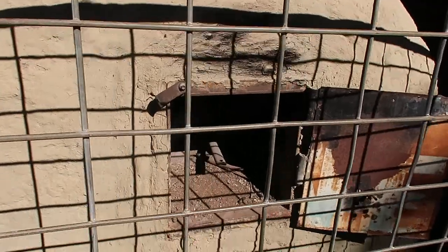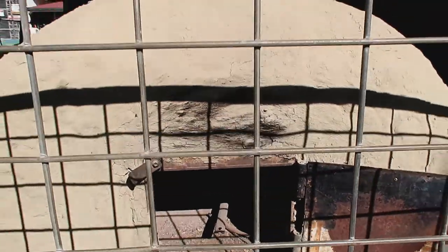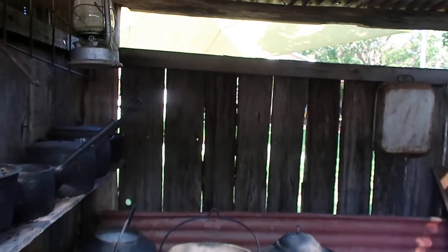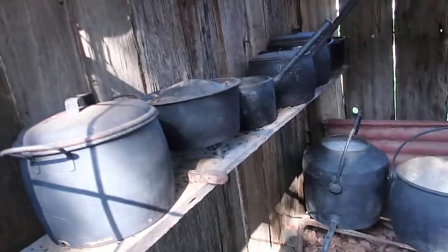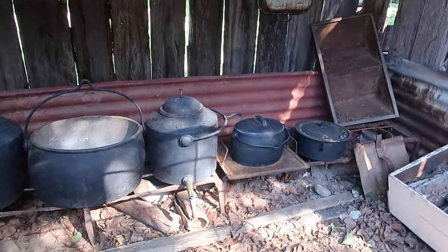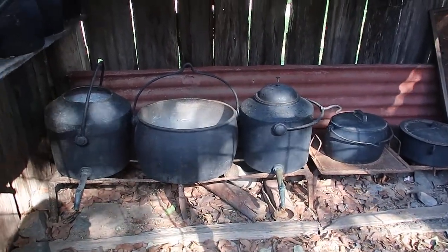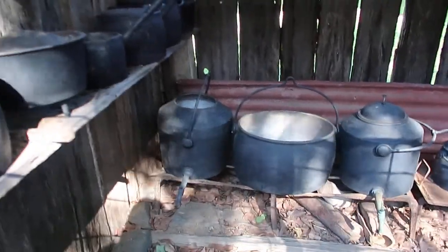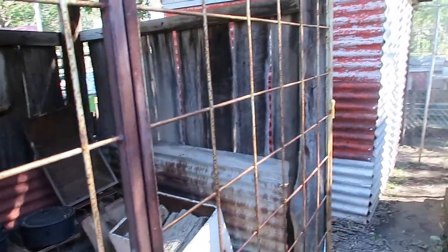Okay, this is a bread oven here. Oh God, can you imagine cooking with all these heavy cast iron pots? Those women, they must have had muscles. Husband wouldn't want to mess with them.